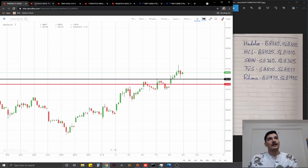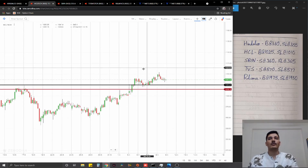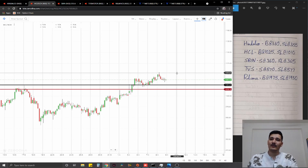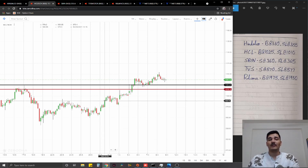The second trade that we have is on HCL Tech. Similar to Hindalco, we are going to go for a structure-based trade — higher high, low structure entry at the previous swing point at 1025, stop loss at 1015, ideal targets one percent on the upside.